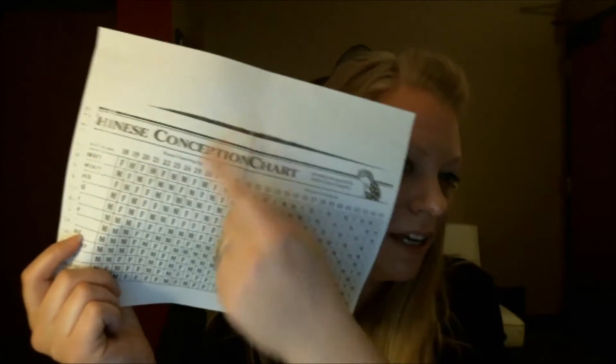Two, cravings. Do you crave sweets or salty? I kind of crave both, but I think sweets more than anything. That means it's a girl. Two for girl. Number three is the Chinese birthing chart, and Stephanie at the front desk gave this to me, and after I looked, it says I'm having a boy. So two girl, one boy.